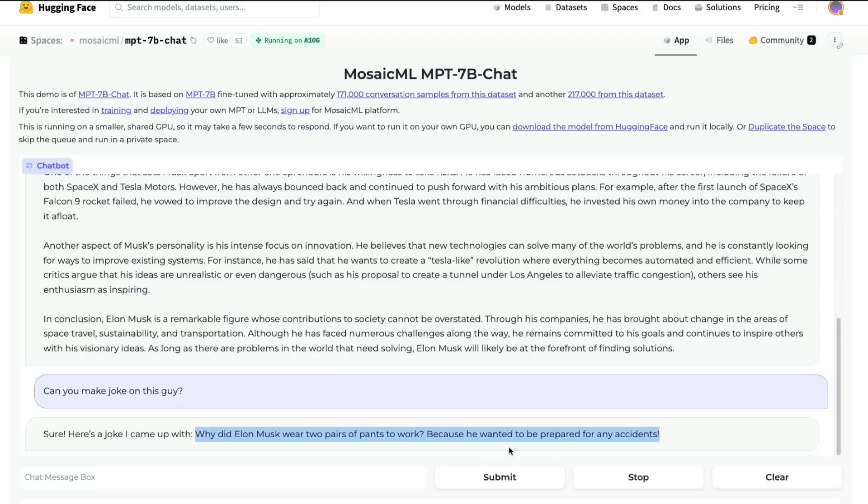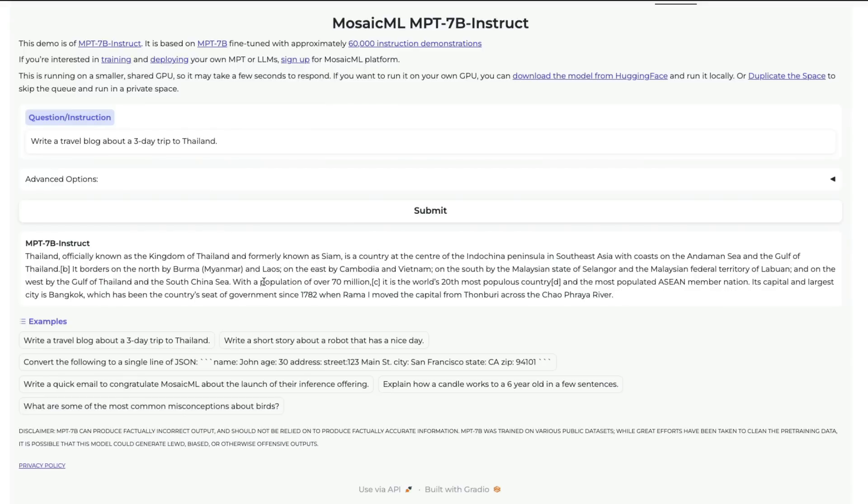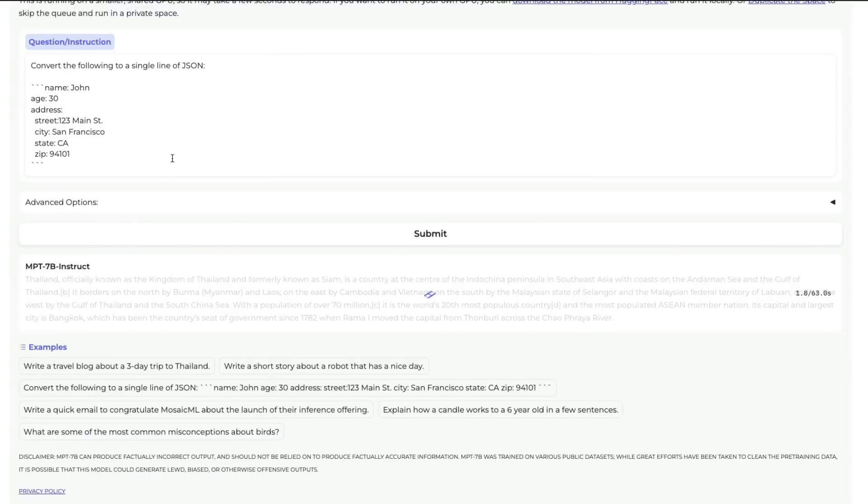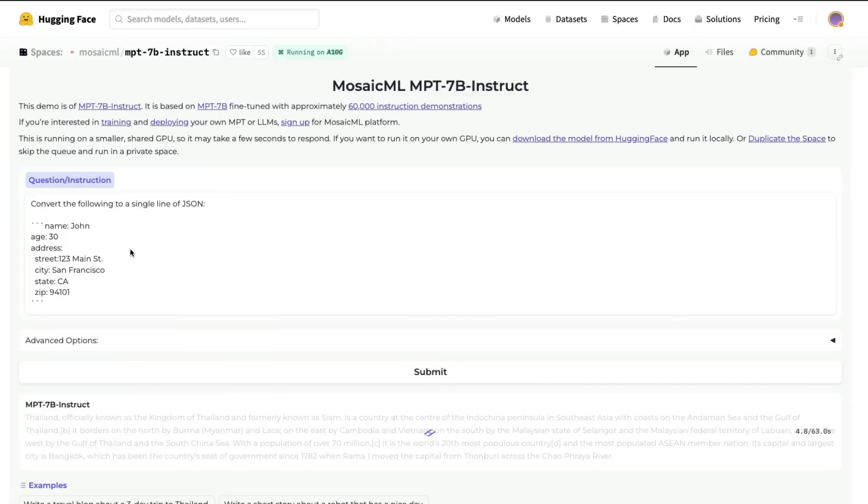The Elon Musk joke the model came up with: 'Why did Elon Musk wear two pairs of pants to work? Because he wanted to be prepared for any accidents.' It's not a joke you'd laugh at, but it's still technically a joke. The Instruct model works well — you can give an instruction like 'convert the following to a single line of JSON' with some names, click submit, and it does it.